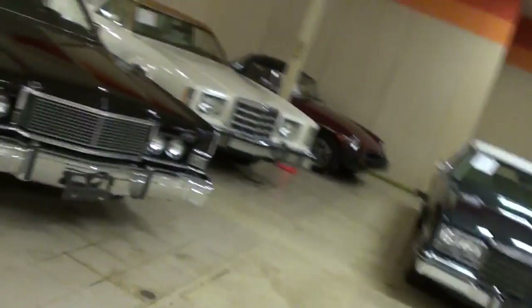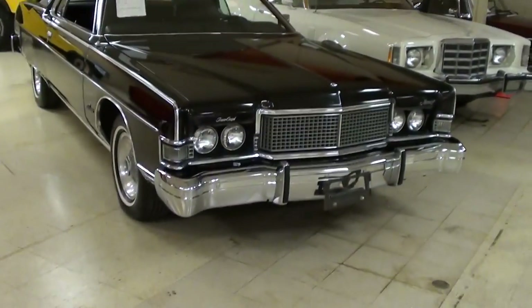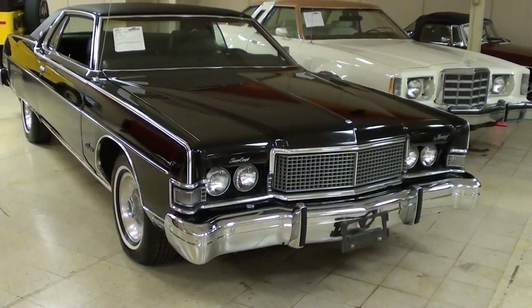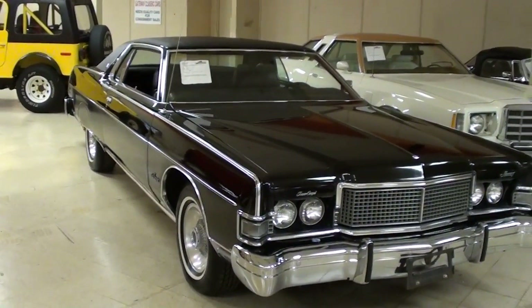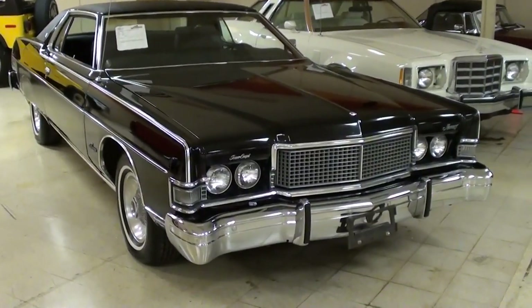Hey guys, coming to you from Gateway Classic Cars over here outside of St. Louis, Missouri. I thought you'd like a look at this 1973 Mercury Marquis Brougham — it's definitely a car that you don't see every day, and this one's looking pretty sharp.